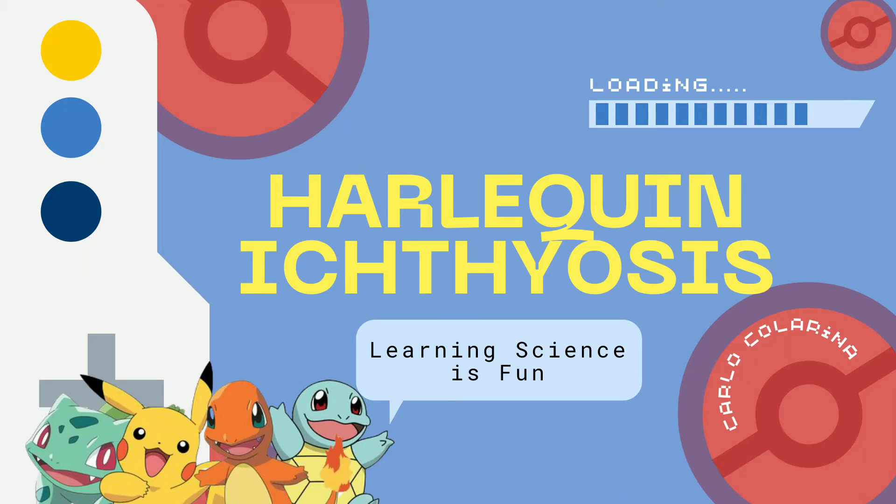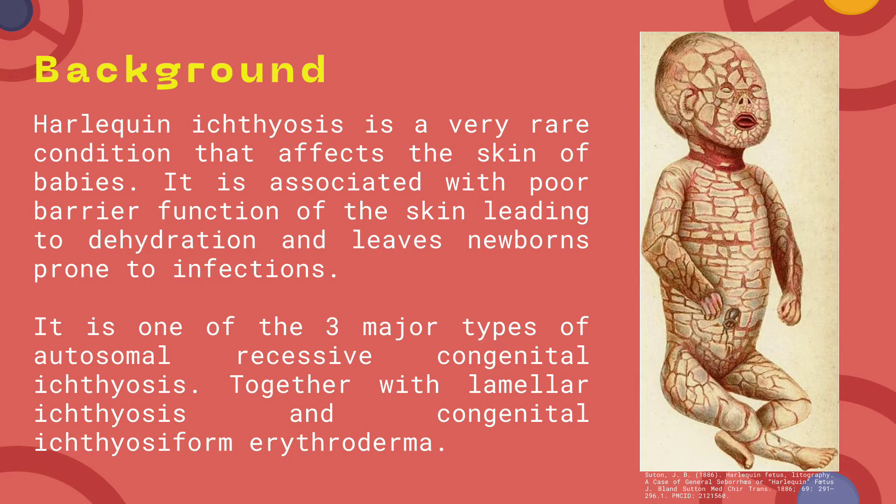Welcome to Learning Science is Fun. I am Carlo and today we will learn about Harlequin Ichthyosis. So what is Harlequin Ichthyosis?